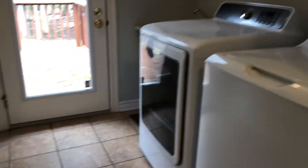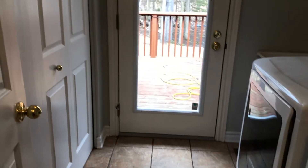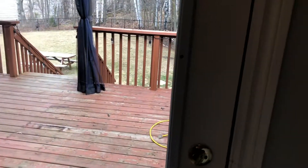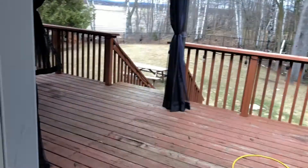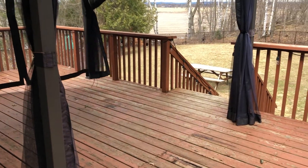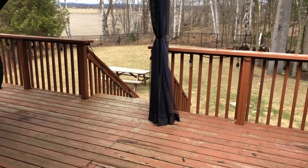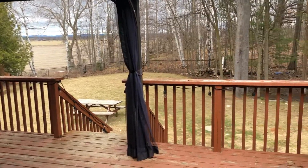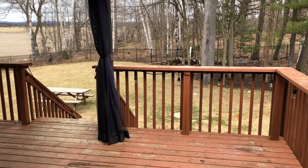Washer and dryer are included. We've got the tile floor and an exit door to your back deck. The gazebo is included. Beautiful back deck, beautiful views — you've got birch trees, that farmer's field in the distance, all trees back here. It's gorgeous.